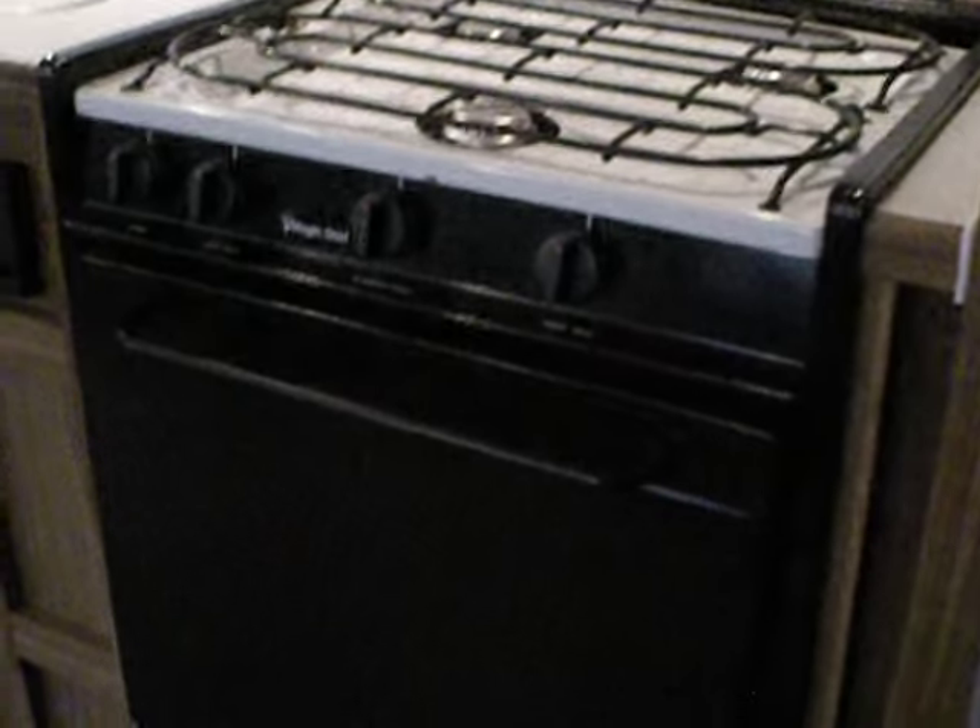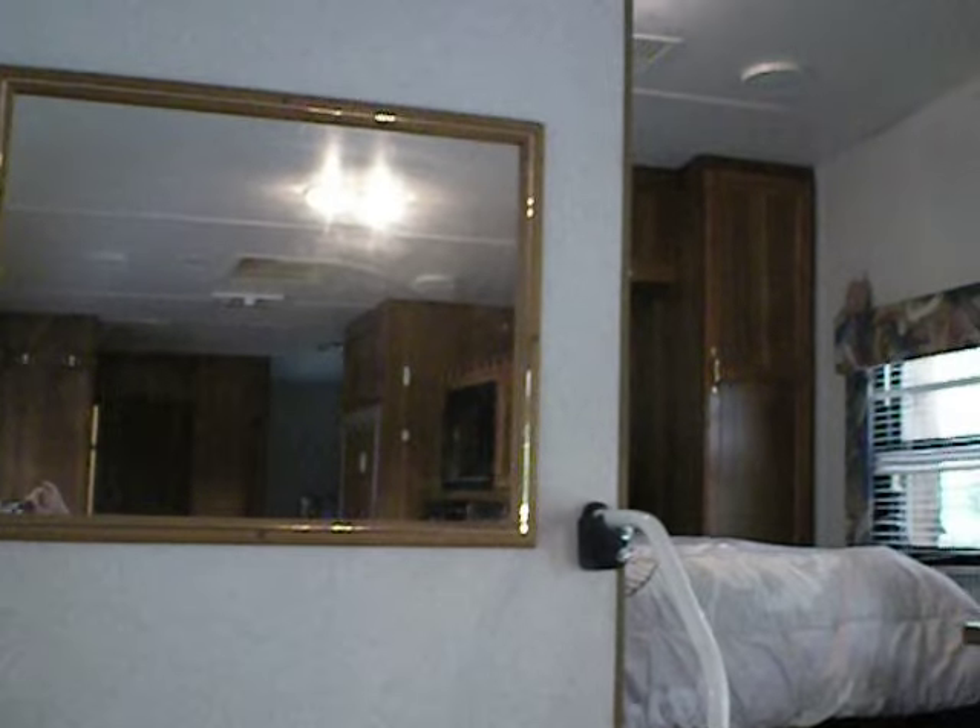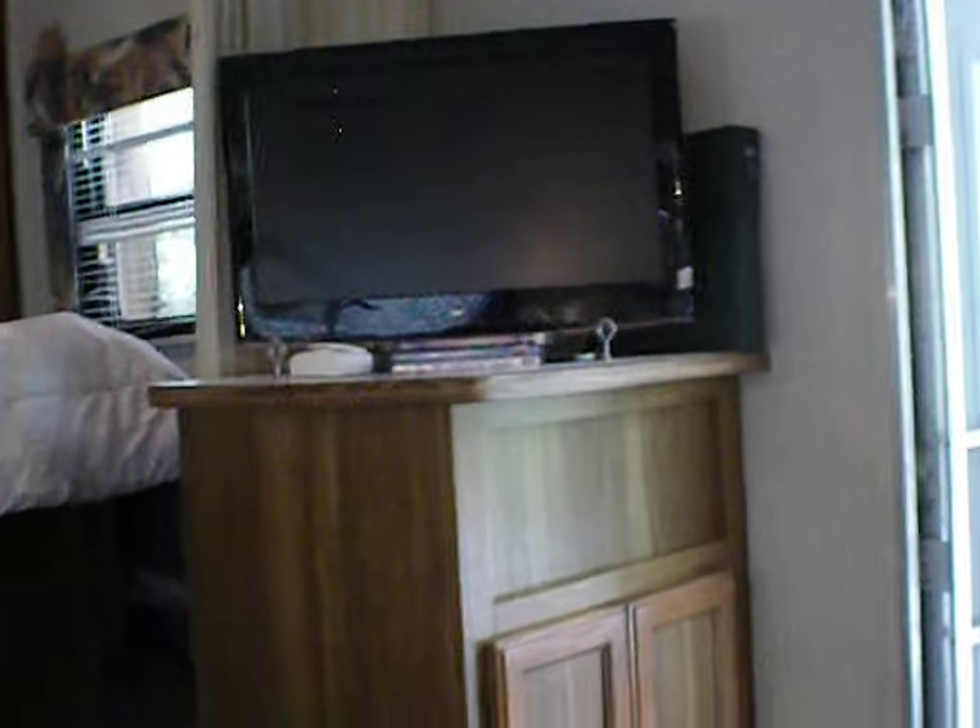Microwave, stove, oven. So you can see this one is bright and cheery. There's a mirror there. And this one is really nice.